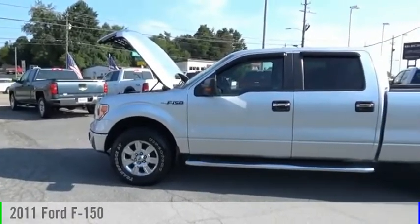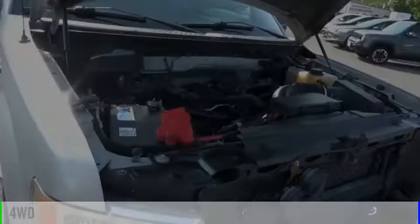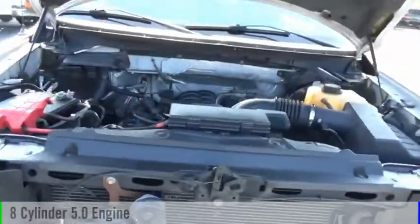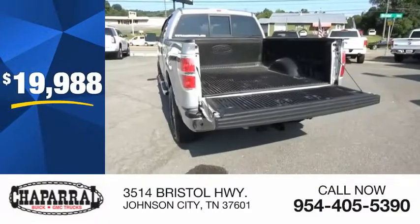Stop by and take a look at the 2011 F-150. This vehicle is powered by a four-wheel drive, eight-cylinder, 5.0-liter engine, and is priced below $20,000.